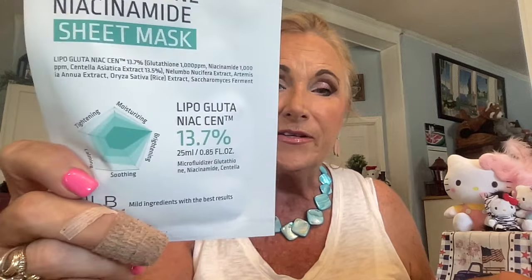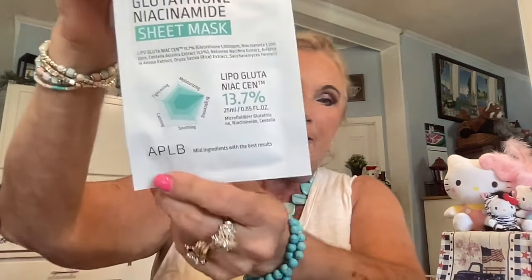You're going to get about seven or eight products in this box. Starting off with the masks — you get two. First is the APLB Glutathione Niacinamide mask, a sheet mask with 13.7% L-Glutathione Niacinamide. It says mild ingredients with best results. Then we have a Farm Stay Collagen mask. All the Korean masks are really, really good, so I can't wait to try those.